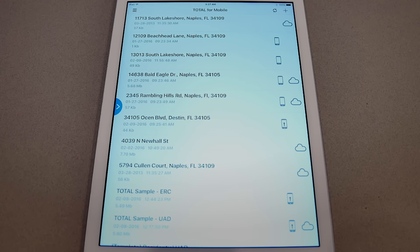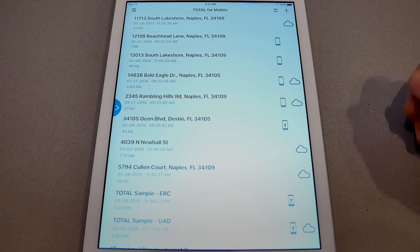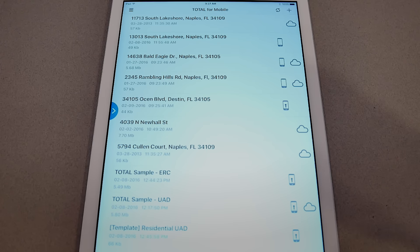Total4Mobile now allows you to un-delete files that you may have accidentally deleted. It's not uncommon — you might make a mistake or forget that you weren't done. So let's say I accidentally delete this file.